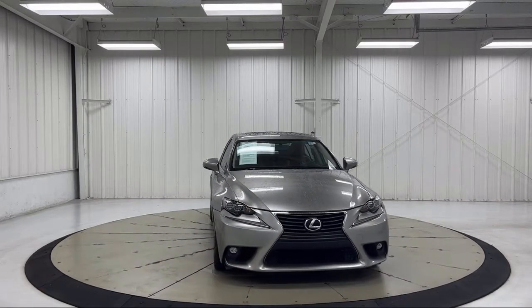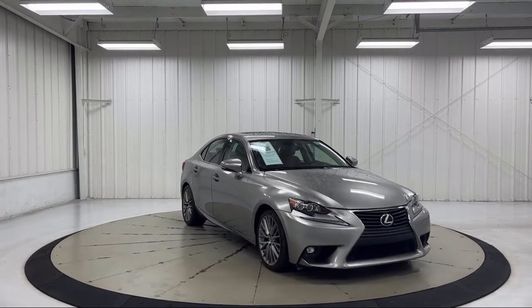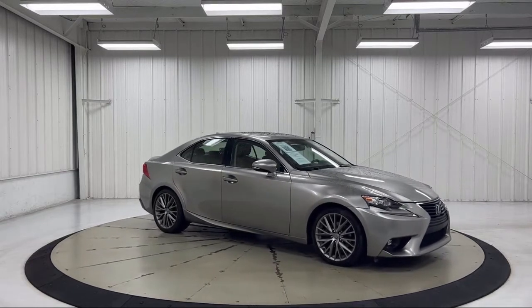It also features Heated Front Seats, Heated Front Power Bucket Seats, Alloy Wheels, Steering Wheel Controls, and Air Conditioning, and has less than 80,000 miles on the odometer.